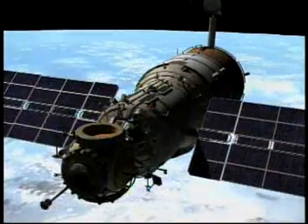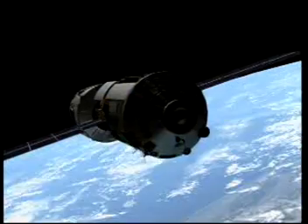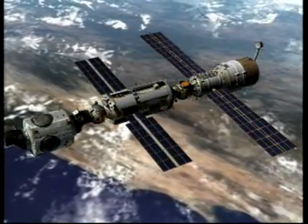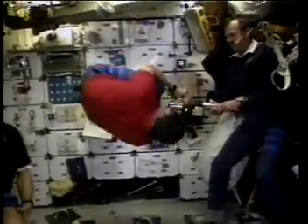After we put Unity up came the service module. That's an entirely Russian element — Russian-built and Russian-launched. The service module actually took over much of the functions that we had from Zarya, and it is also the place where the astronauts live, work, and sleep.